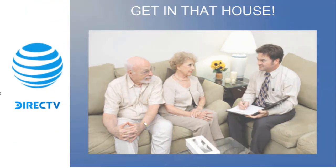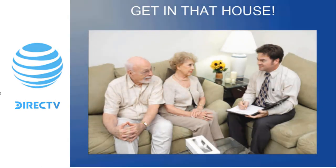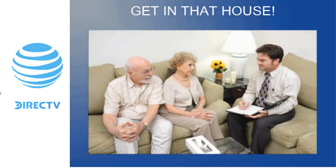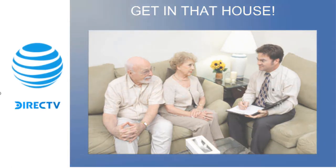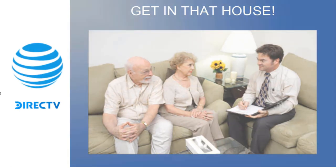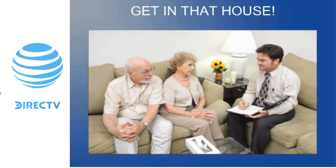Once you've asked those qualifying questions, try to get inside the house — this will increase your sales percentage remarkably. Simply ask: after the qualifying questions, say 'It looks like I can save you money and get you more value here — how about I step in and show you what I have to offer?' Ask about their bill; many people are on auto bill pay and don't have a paper bill, so they'll invite you in to check on the computer. Whatever you can do to get in that house will increase your volume of sales.